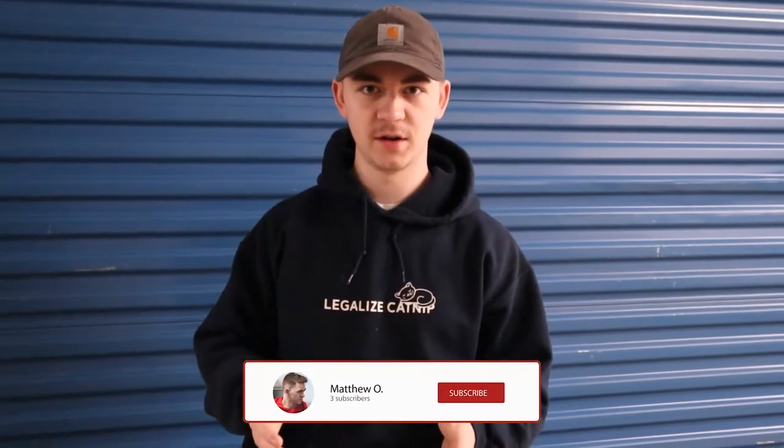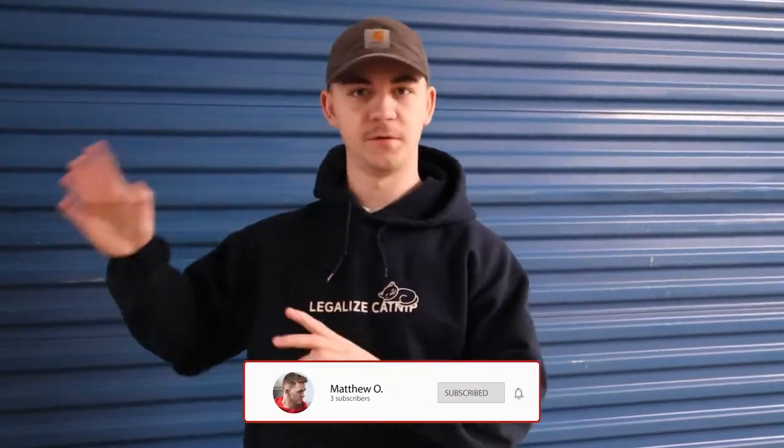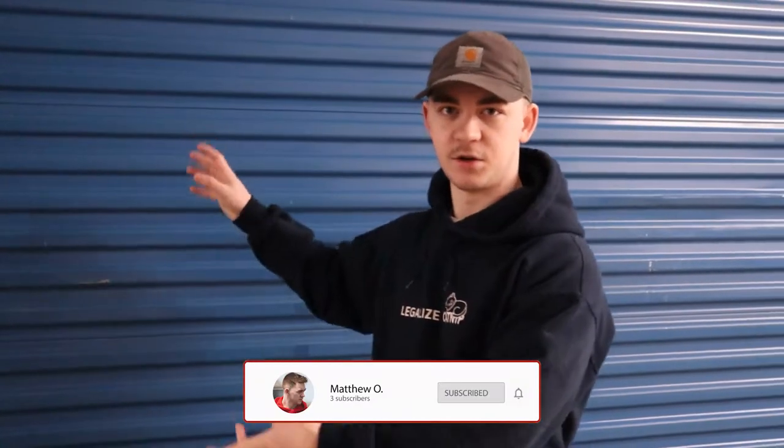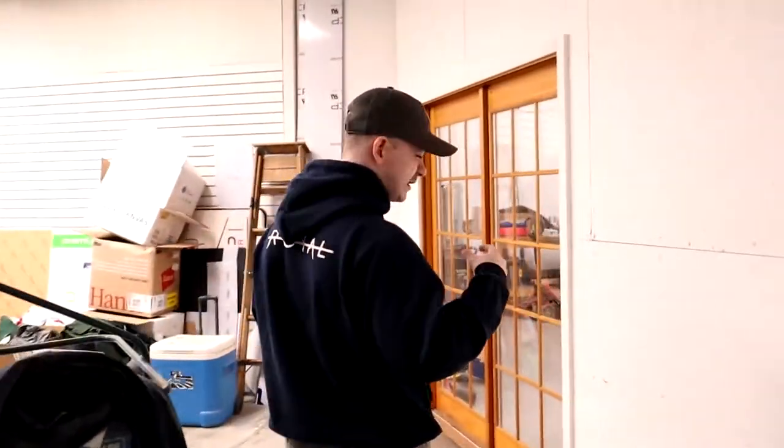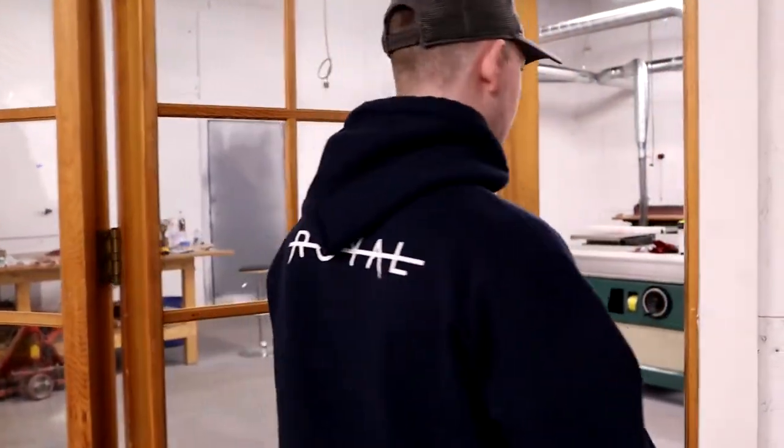Alright, what is up you guys, Matt here, and today we're going to be doing a new channel trailer. I'm going to be going around to a few different places and kind of show you all that I plan on doing on this channel, because I don't want to have my channel be based on one thing — like video games, or shooting, or crafting stuff.